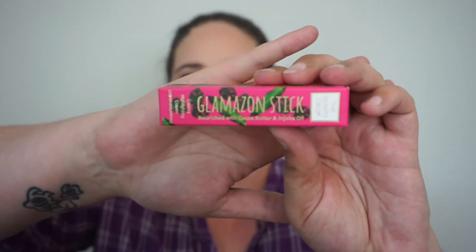We have the Glamazon Stick, nourished with cocoa butter and Jojoba oil. Oh — it's a highlighting crayon. Let's pop it up. Oh my God, guys, this is broken. It is so broken. Oh, what a bummer. It's all busted up to hell. That's too bad.